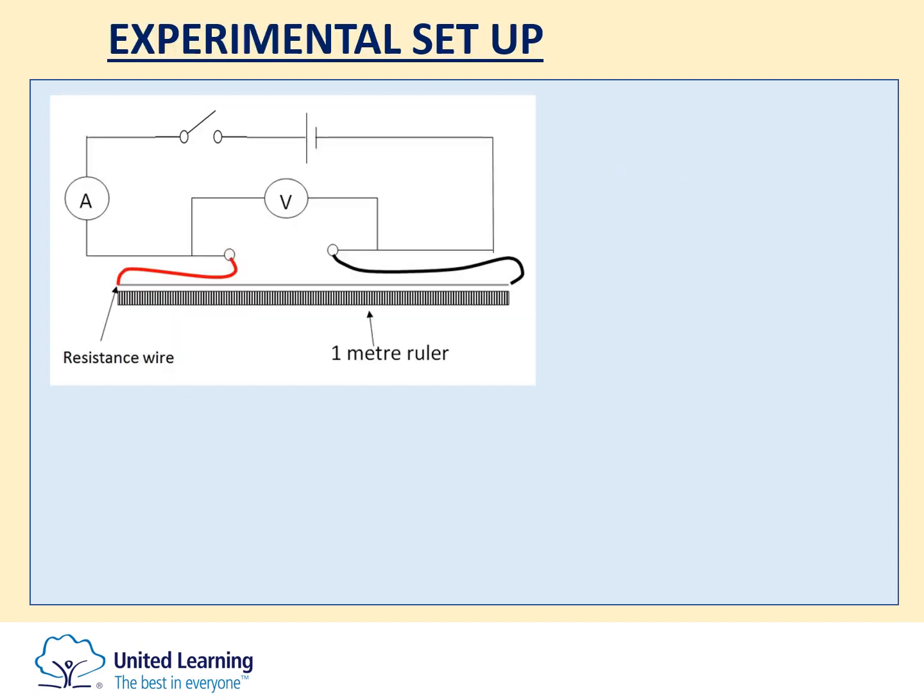Starting with the resistance of a wire practical. This one could ask you questions about the experimental setup, including a six mark long answer question about how to set the experiment up. You could be asked to analyse results, draw a graph, or explain the results that you are given.